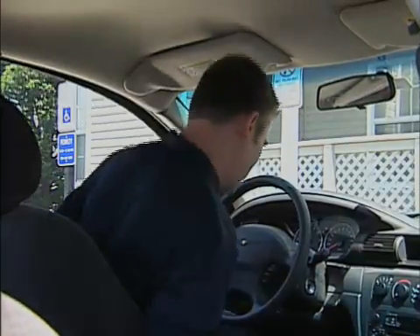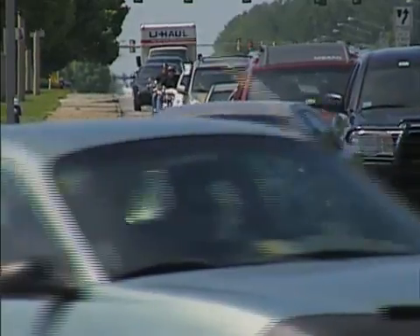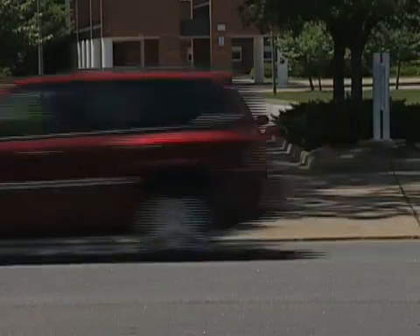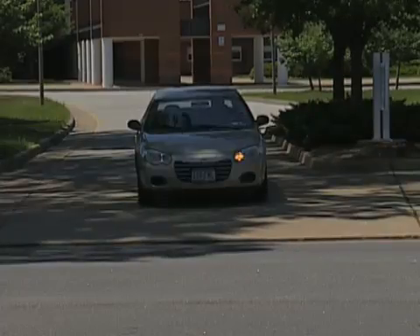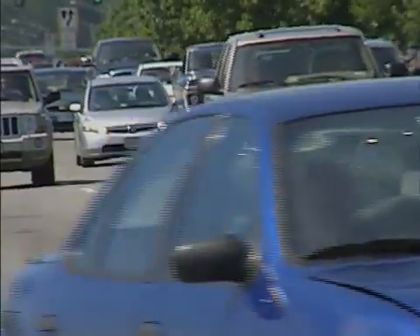If you could see the future, would you change how you get there? During our daily commute, we rely on radio traffic reports and other tools to figure out how to avoid traffic jams and congestion that might make us late for work. Imagine if you had a high-tech tool that could clearly show you how your reroute decisions would impact not only your trip, but how your choices might affect everyone else on the road.